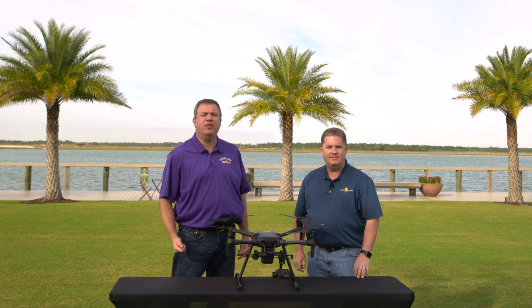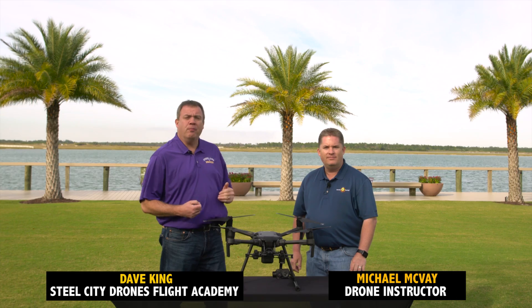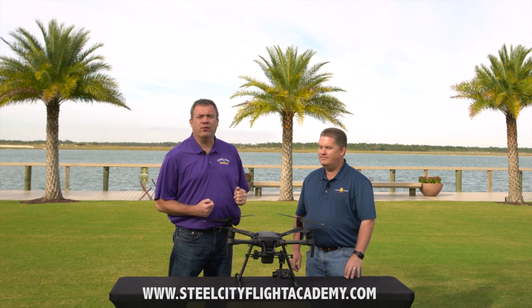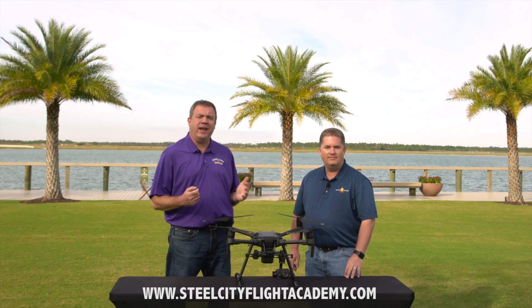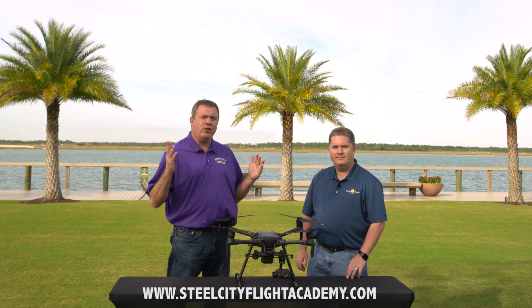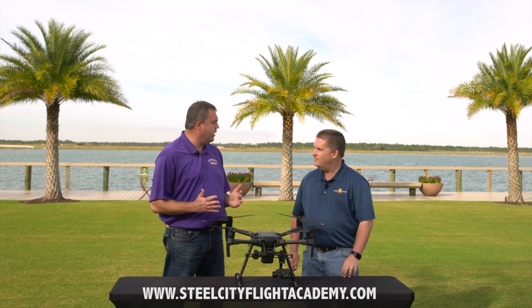Hi, this is Dave from Steel City Drone's Flight Academy alongside Michael McVay from Florida Drone Supply, who is one of my lead drone instructors. We're here today to help you decide and make sure that you understand the differences between different levels of drone training.